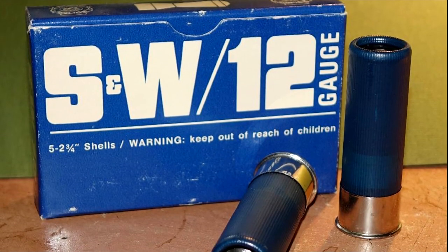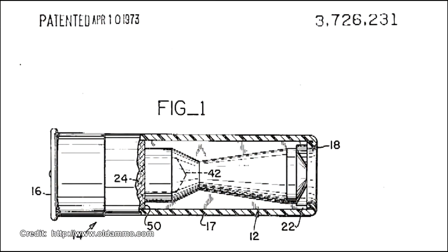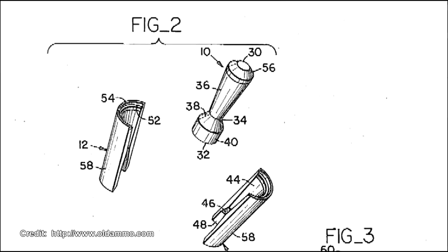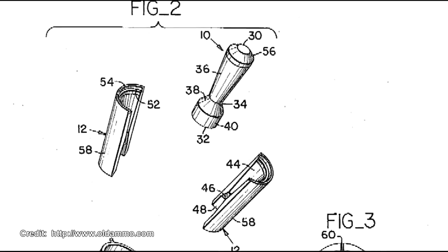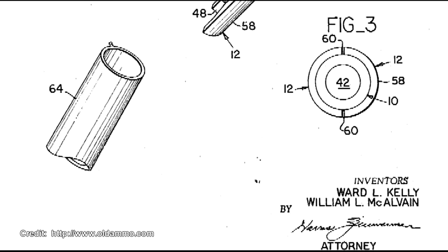The Smith & Wesson police slugs were introduced in 1973. That same year, the actual inventors of this projectile, Ward Kelly and William McAlvin, received a patent for their design that they had come up with nearly 10 years earlier. Unfortunately it appears it was too late to prevent Smith & Wesson from essentially ripping off their design and producing their own exact copy.